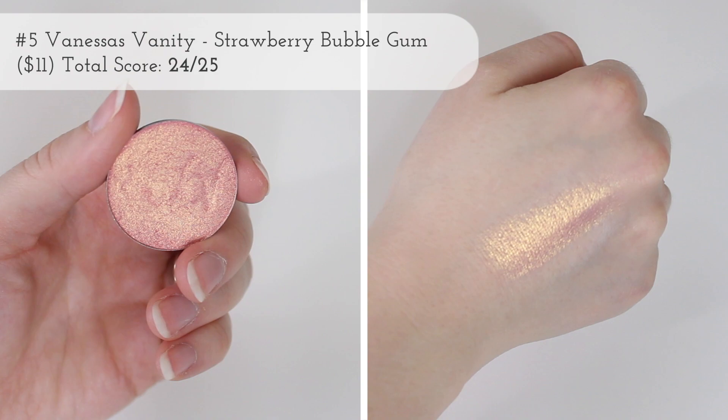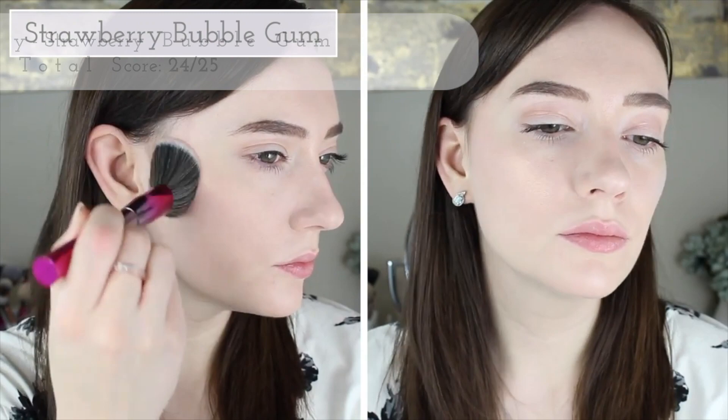Next up, this is technically a highlighter but it's more of a blush topper. This is also from Vanessa's Vanity and this is in Strawberry Bubblegum. It says pressed highlighter, so that's why I'm including it in this video, but I definitely concentrate it more below my cheekbone, not directly on top — more towards the apples of my cheeks and a little bit under. This also has really nice gold reflexes in it and a lot of dimension. I freaking love this thing.